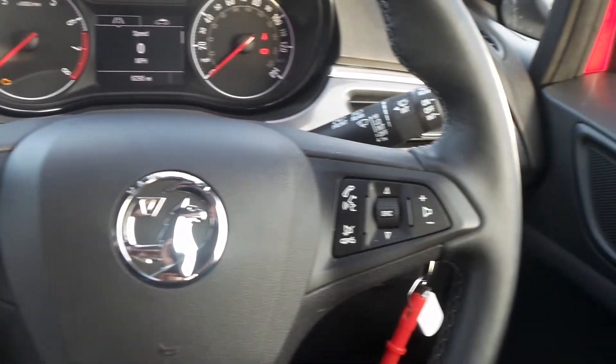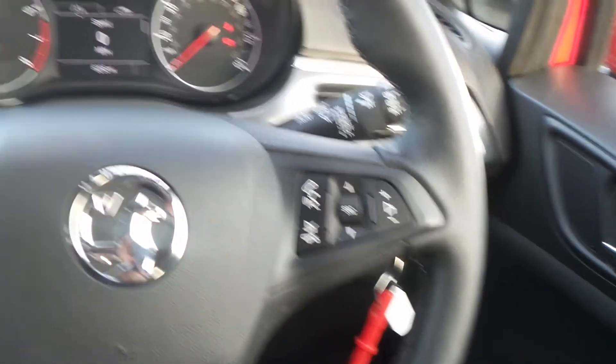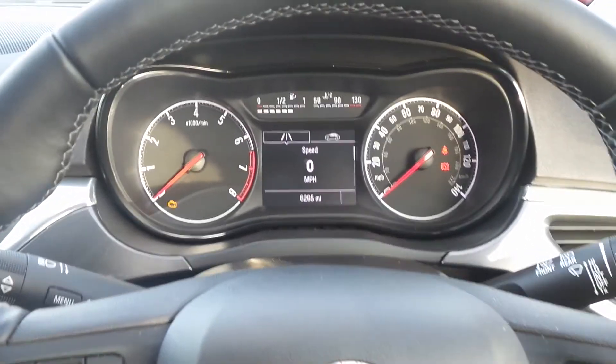On the heated leather steering wheel are the cruise control and speed limiter settings and also controls for the audio system.